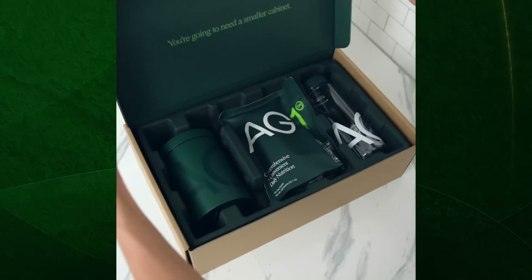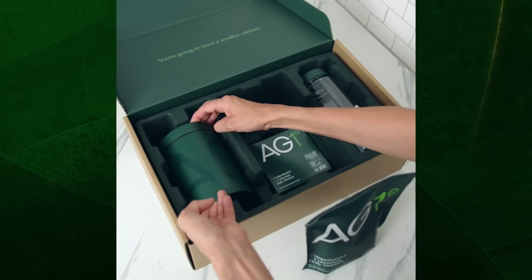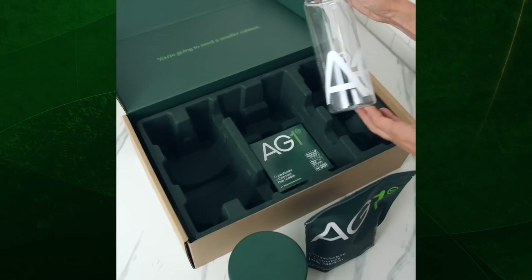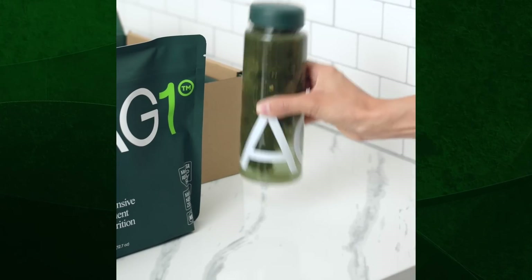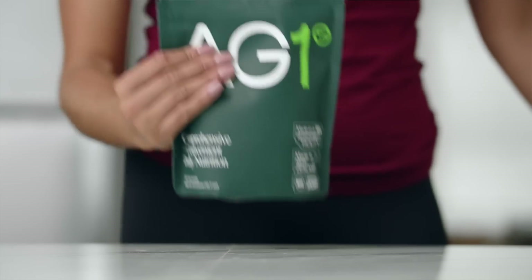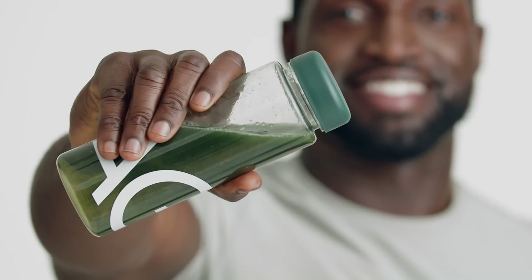It also tastes great. It's gluten-free, dairy-free, paleo, vegan, keto, low allergen, and low calorie — less than one gram of sugar per serving. One of the things I personally like about it: I have it with my coffee in the morning, and I feel like it sustains my energy throughout the day and means I drink less coffee, which is probably also a good thing for my health. AG1 is the perfect dietary support regimen.